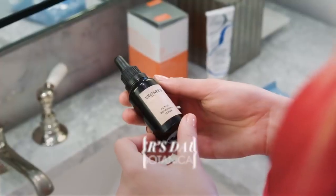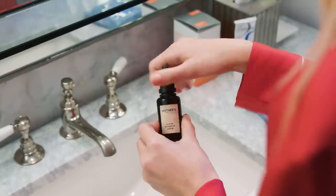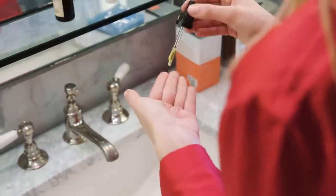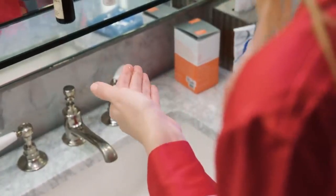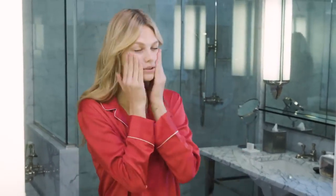Next is the moisturizer, which is the most important part for me. My first one is the Wittner's Daughter Active Botanical Serum. I heard about it because so many people talked about this magical oil that's so great — it gets rid of redness and imperfections. I saw it pop up on Instagram and had to try it, and it's honestly the best thing I've ever put on my skin. You're supposed to put it in your hands and rub it so it warms up, then dab it on your skin. It soaks in quickly and it's not too shiny.